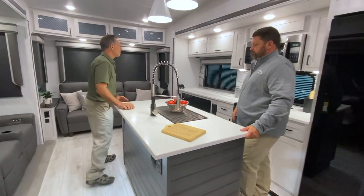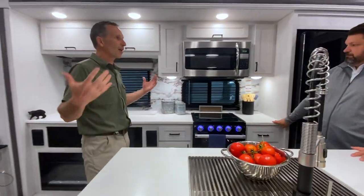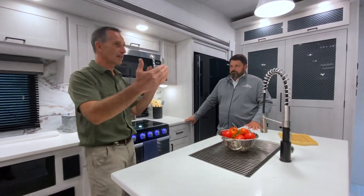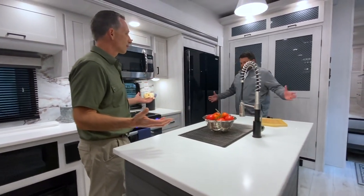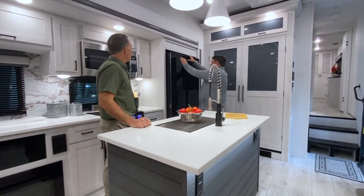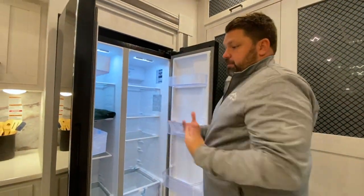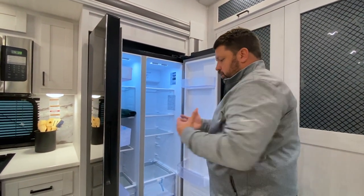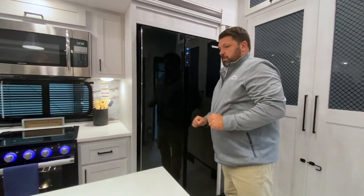This big island is super nice — you have this huge countertop space, which is so often a premium in an RV. With the slides in, you can still get to the 16 cubic foot refrigerator and easily open both doors. So if you want to stop at the grocery store on the way to the campground, you can load this refrigerator without having to open the slide outs, which would be tricky to do in a parking lot.